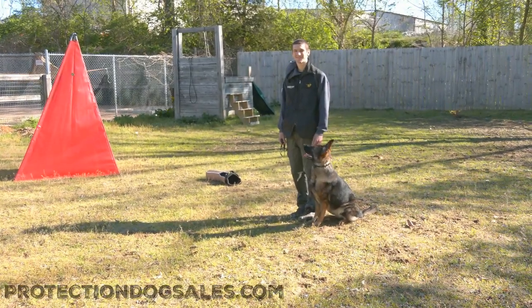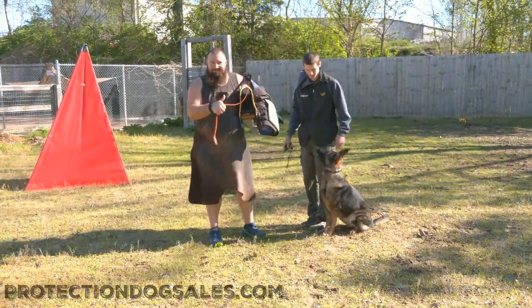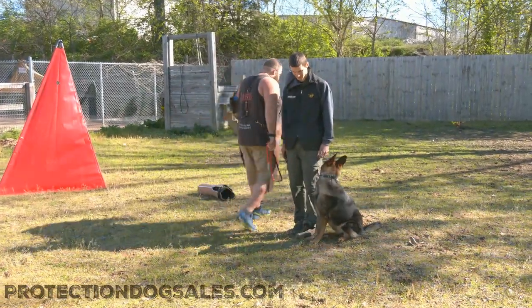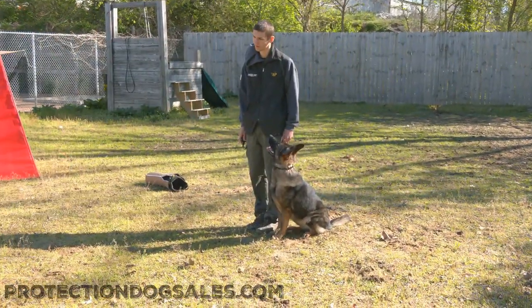Hey guys, we're out in the beautiful spring weather in Kentucky. Eric's loaded up with Julius Canine gear. We're going to give Miss Sloan a little run here. We love our Julius Canine equipment — it is the best of the best, and Eric's loaded up because he's going to need every bit of it with Sloan here.